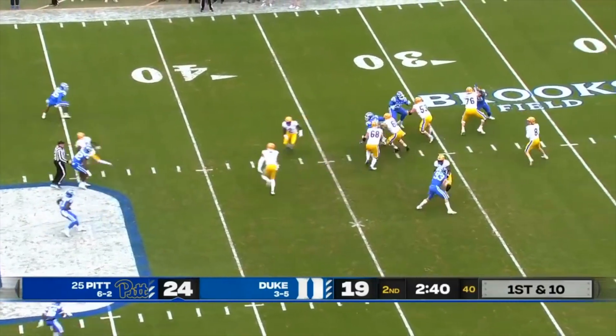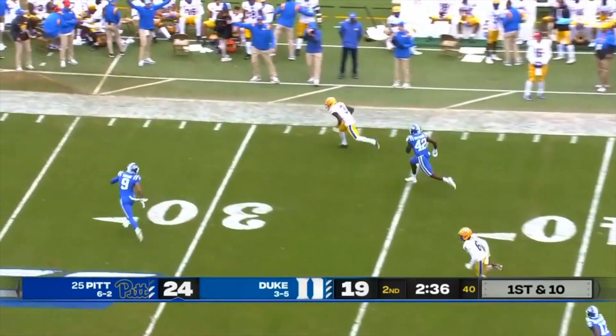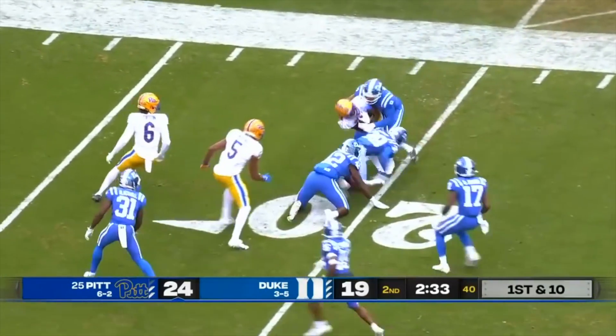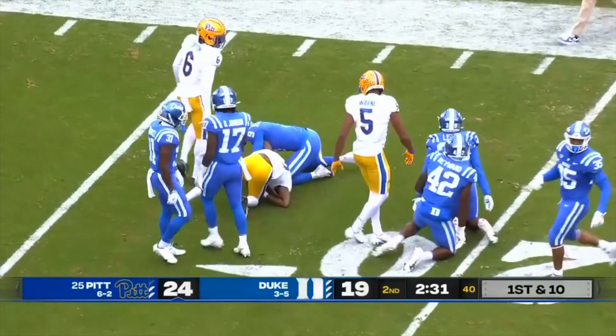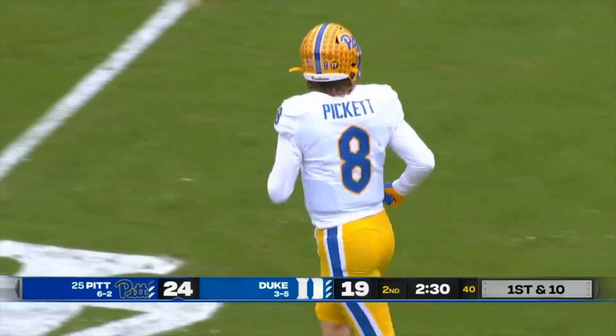Then from the 37, Kenny Pickett winds up. Addison is wide open at the 30, 25, Jordan Addison to the 20, and down to the 17 go the Panthers — right back at it with two and a half to go.